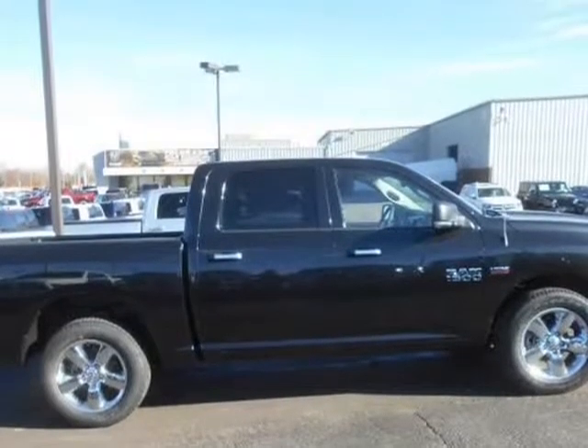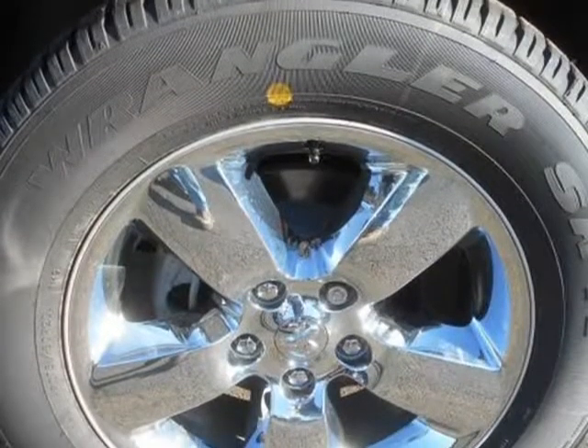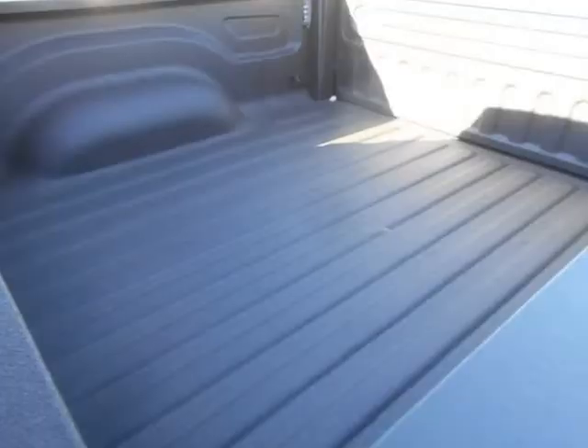The available RAM Box cargo management system offers lockable, lighted, drainable storage — perfect for storing tools, gear, and beverages.